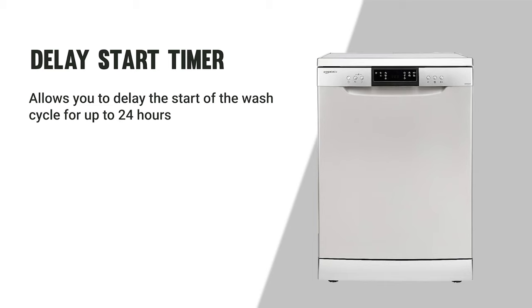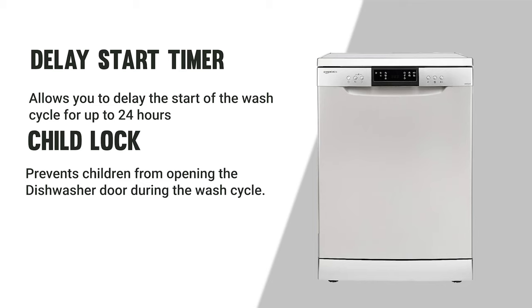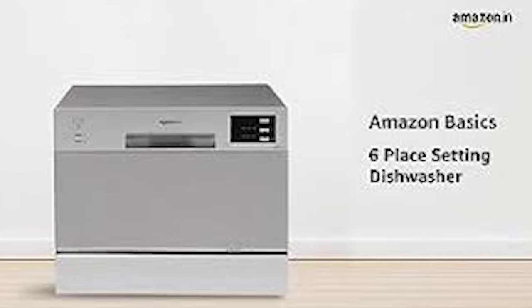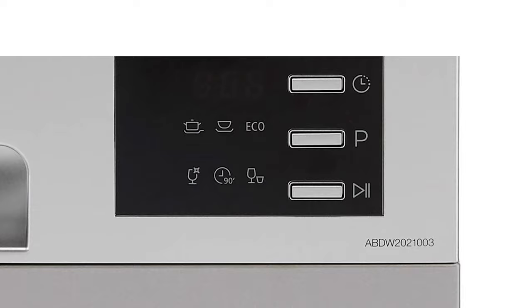The Amazon Basic dishwasher is energy efficient and operates at just 49 decibels. It is a great value-for-money option that is easy to use, has a variety of features, and is energy efficient. It is also a good choice for those with a small kitchen as it is relatively compact in size, making it a top choice.